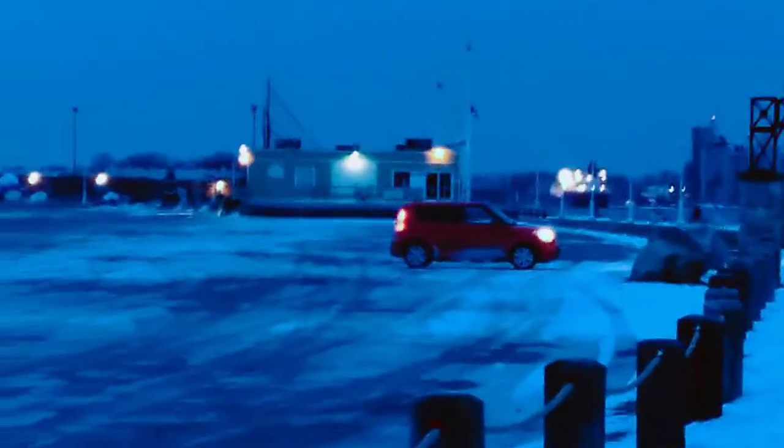You guys can see the cell tower over there. Down over there is a restaurant where they have some food and stuff. Then right in front of it, that's my car down there — my wife is sitting there keeping it warm while I'm out here freezing, but that's okay.